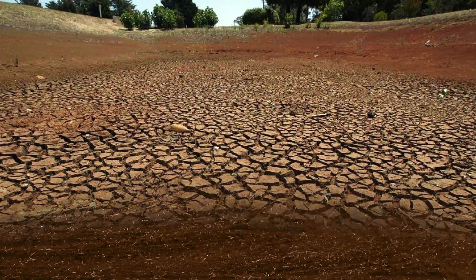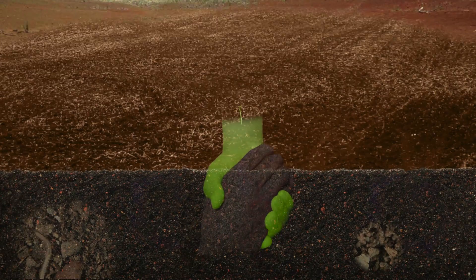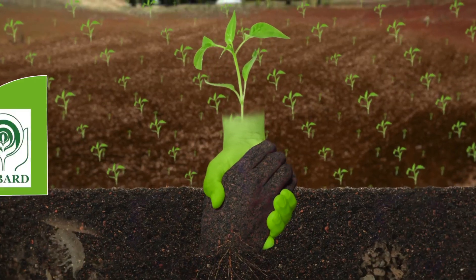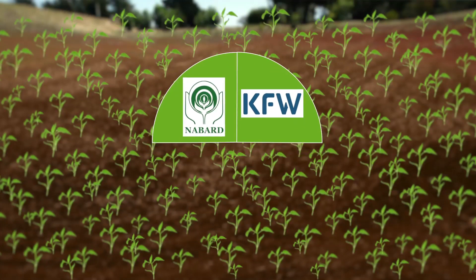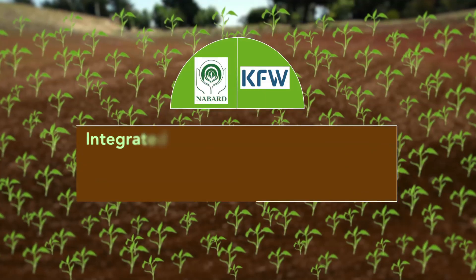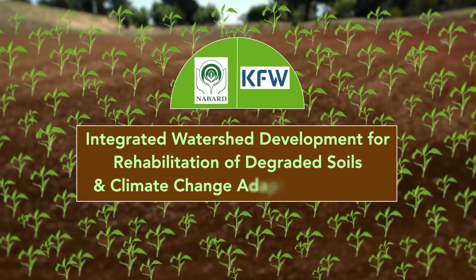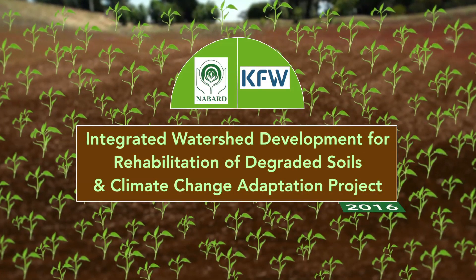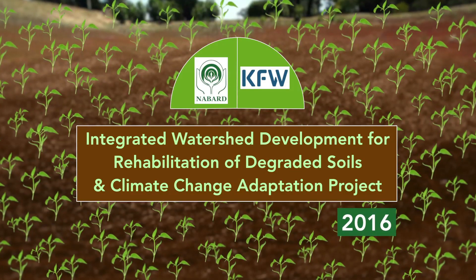In order to address climate change issues along with restoration and rehabilitation of degraded soils for ensuring food security, NABARD, along with KFW of the Indo-German Watershed Development Program, launched the Integrated Watershed Development for Rehabilitation of Degraded Soils and Climate Change Adaptation Project in 2016 in various NABARD-aided watershed projects.